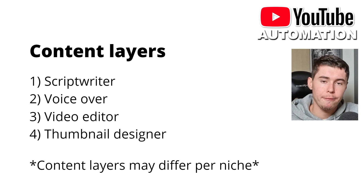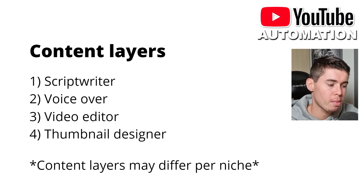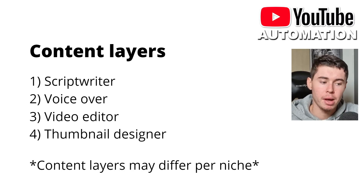Normally a video consists of a script writer, a voiceover, a video editor, and a thumbnail designer. Keep in mind the content layers may differ per niche. For example, in the screen recording niche you don't really need a script writer — someone can just screen record and explain what's on screen. But in other niches, like the Elon Musk niche, you definitely need a script writer, a voiceover, a video editor, and a thumbnail designer to put together a video in the usual cash cow format.